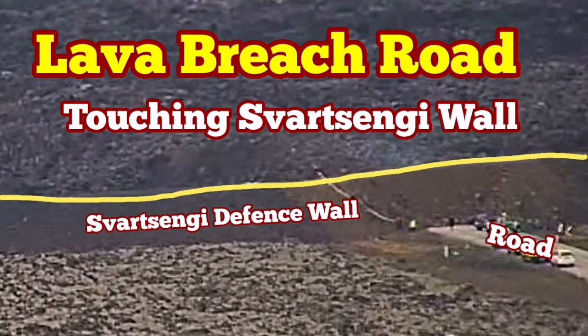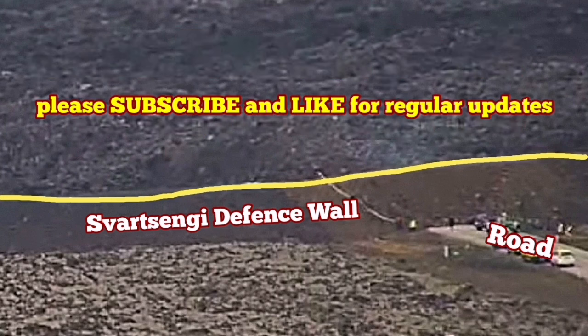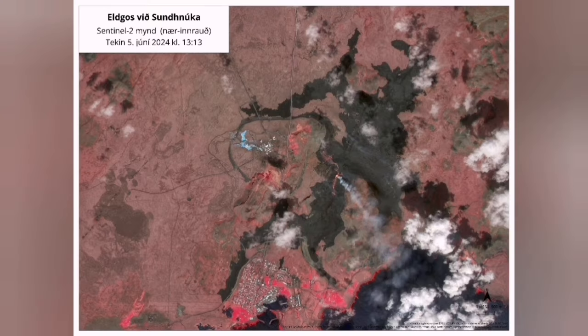The K1 volcano, which is erupting at the moment in the latest eruption in the Reykjanes Peninsula of Iceland, is visible from space.